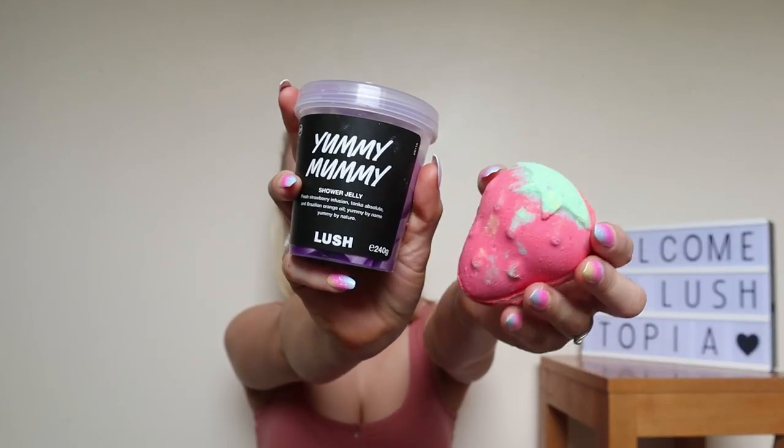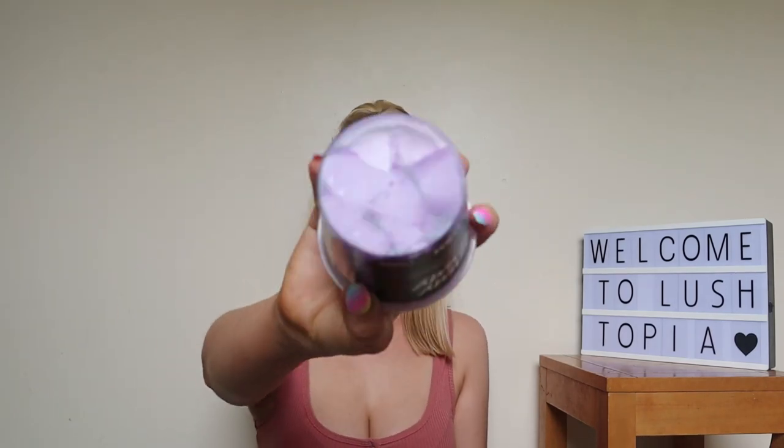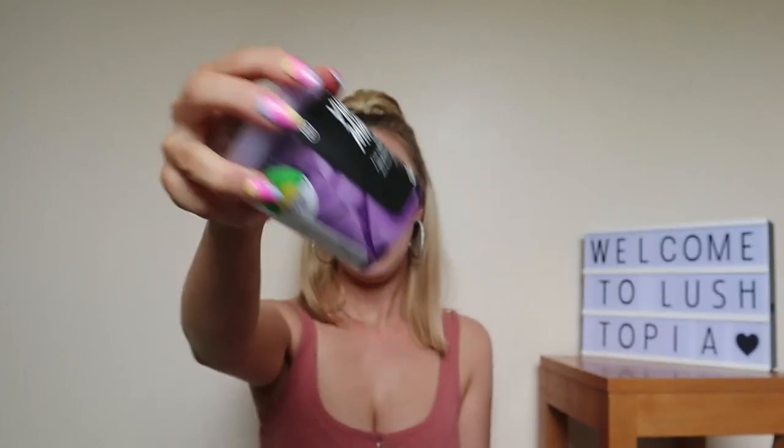The next scent is Yummy Yummy Yummy — it is an absolutely beautiful fresh strawberries scent. I've got it in the shower jelly, and I also have this little bath bomb which is my absolute favourite bath bomb to use at the moment. Even though it's quite small compared to other bath bombs, it's beautiful — it's got very moisturising cocoa butter in the middle so it performs really well in the bath. It says on here 'yummy by name and yummy by nature' and you really can't describe it any better than that. It's perfect for the summer months.